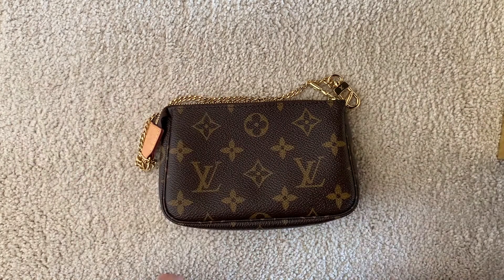Hi everyone, welcome back to my channel. Today I'm going to be going over my entire luxury SLG collection. SLG stands for small leather goods. If you're new here, I'd love it if you would subscribe — I post videos weekly about beauty, luxury, and lifestyle.